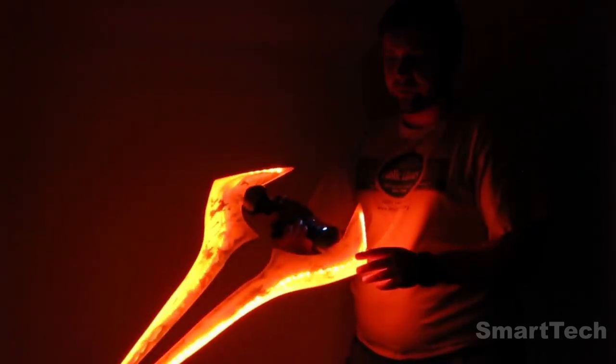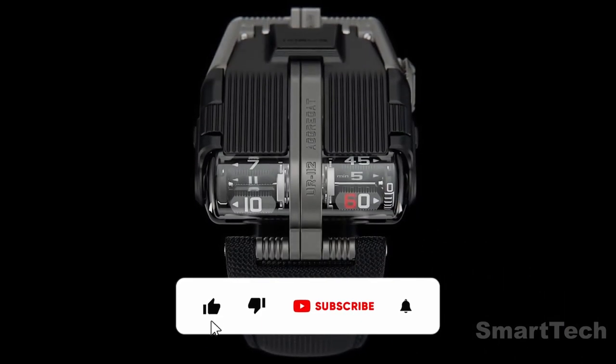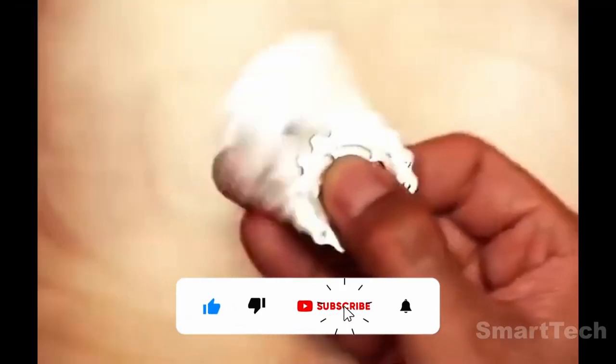It's time to upgrade your everyday life. From a smart safe to a Bugatti-inspired watch and this anti-stress toy, this list features 12 amazing products from Amazon that you won't want to miss.